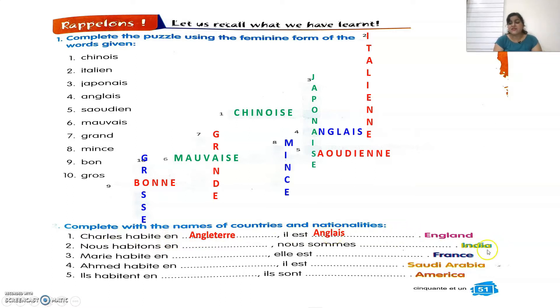Next, the country given is India. In French, India is Inde. Nous habitons en Inde — we live in India. And what's the nationality of India? That is Indien. Nous sommes Indiens — we are Indians.